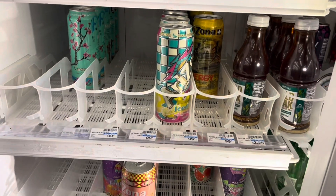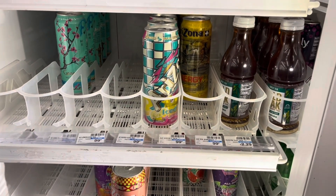Arizona teas are on sale this week, four for $3. I'm actually going to grab five of them because of the ExtraCare Buck I plan on using.